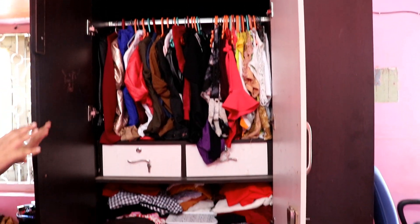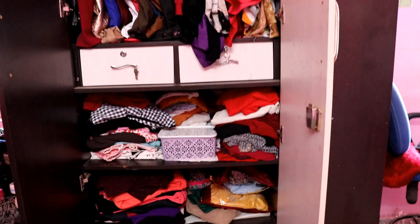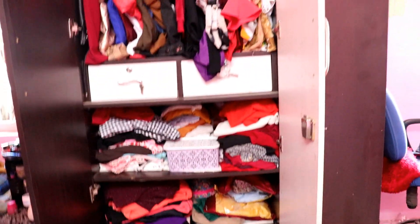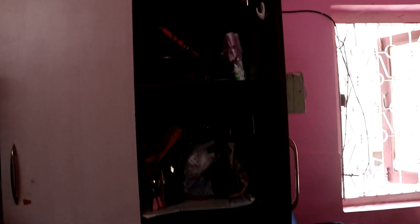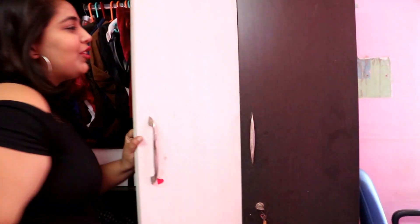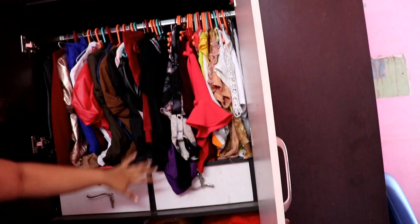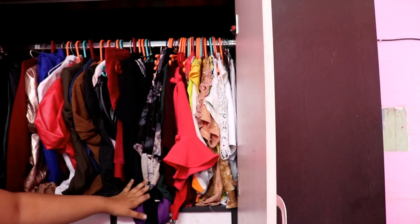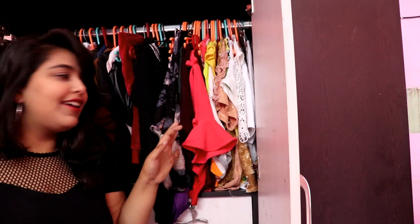You can see it in an overview. I have one more door — this is a little messy but you can see it. This is the first section and there are all jackets and tops.